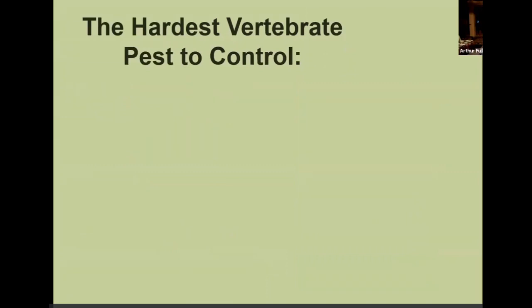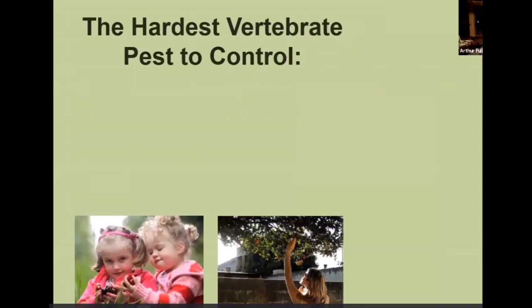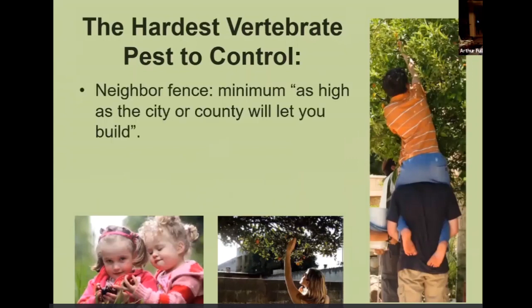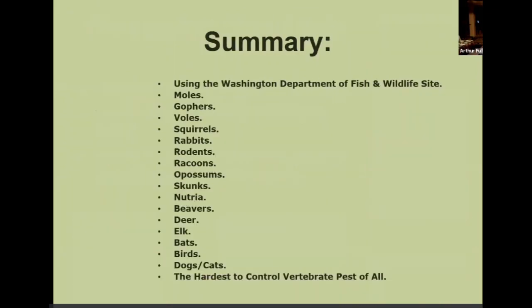And the hardest vertebrate pests to control are the kids and everybody else that wants the fruit off the trees and everything they can get their hands on. The limit for fencing in the city is usually six feet high — build it as high as legalities allow. The best thing to do is plant pears and figs in the front yard and apples and blueberries in the backyard so they're not as desirable. But that's it for vertebrate pest management — any questions?